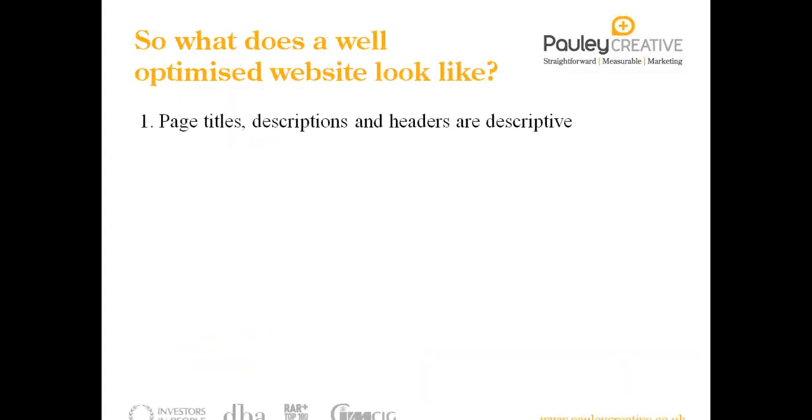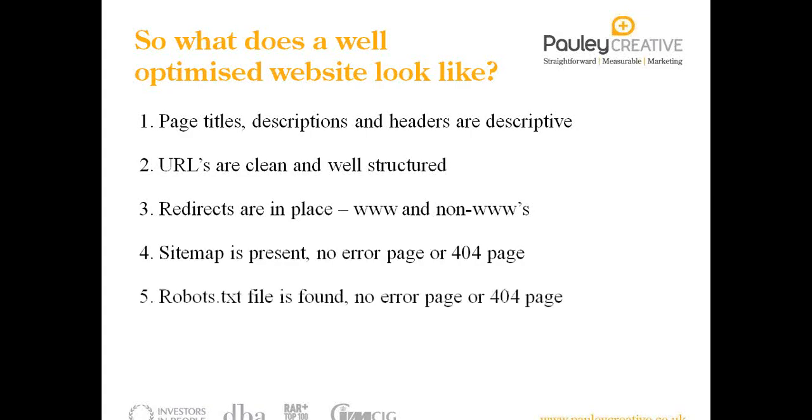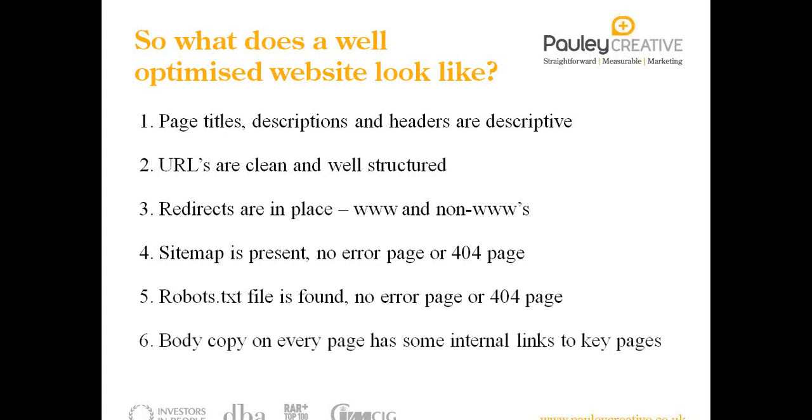Hopefully that's been helpful. Recapping quickly: what does a well-optimised website look like? Look for unique page titles, descriptions, and headers. Look at clean, well-structured URLs. Do the non-www test and make sure it redirects. Make sure there's a sitemap by typing forward slash sitemap.xml or sitemap_index.xml for WordPress — make sure there's no error or 404 page. Make sure there's a robots.txt file. Make sure there are internal links to other related key pages. And make sure images have descriptive alt tags containing keywords. Those are seven things you can quickly do and check on your own site compared to others.